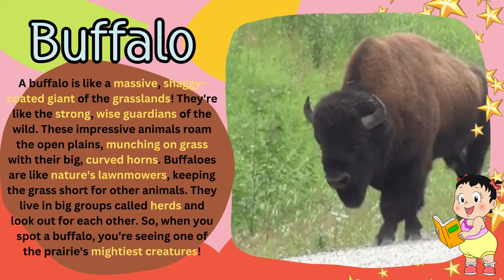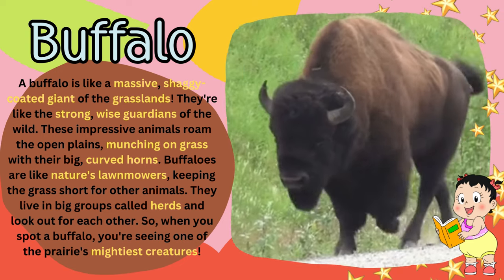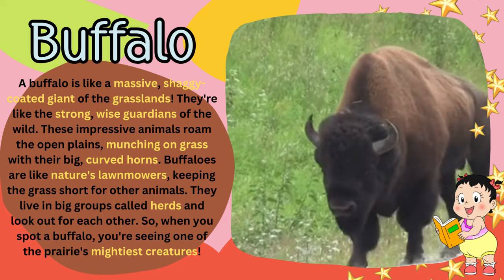They live in big groups called herds and look out for each other. So, when you spot a buffalo, you're seeing one of the prairie's mightiest creatures.